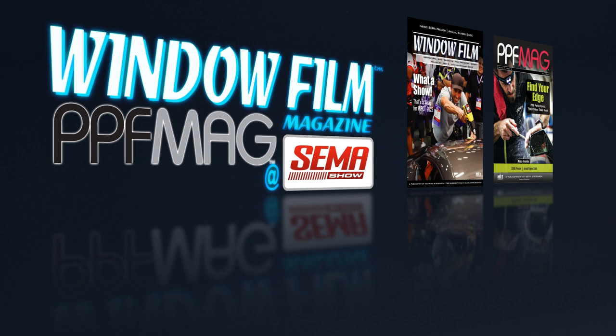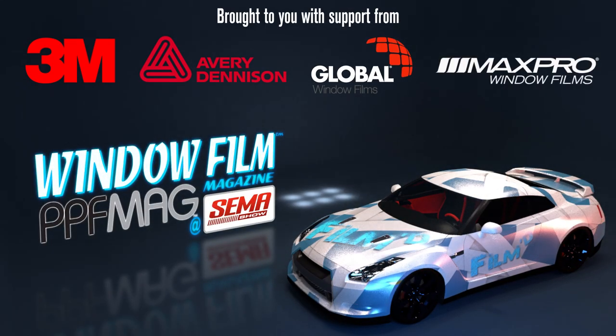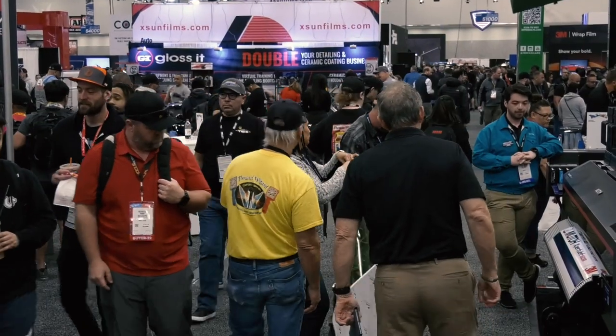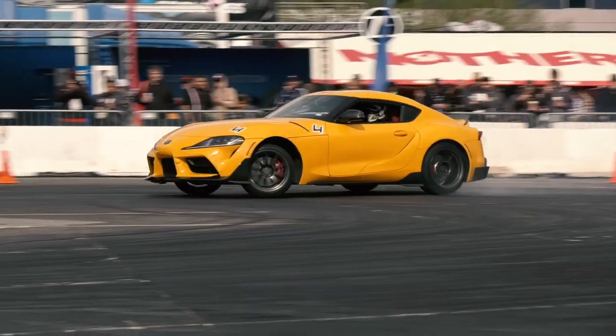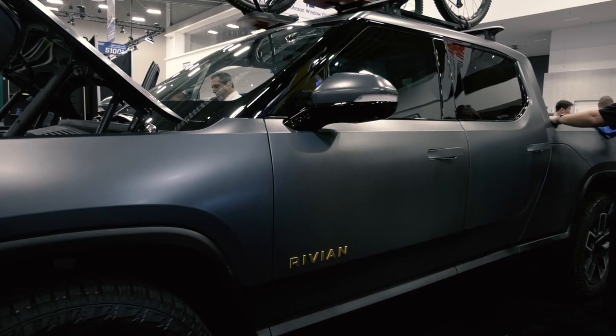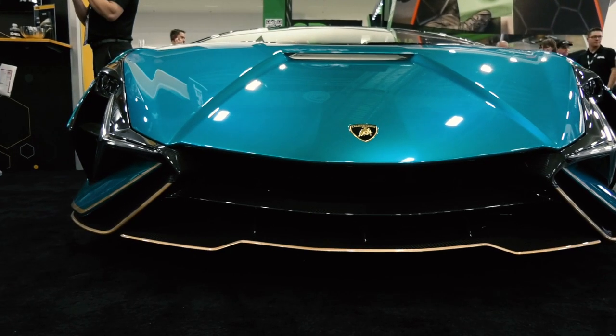Supercars are a massive part of the SEMA show, and Xpel knows that as well as anyone. Its booth features an ultra-rare Lamborghini spotlighting its products. I'm Chris Collier, editor of Window Film and PPF magazines.